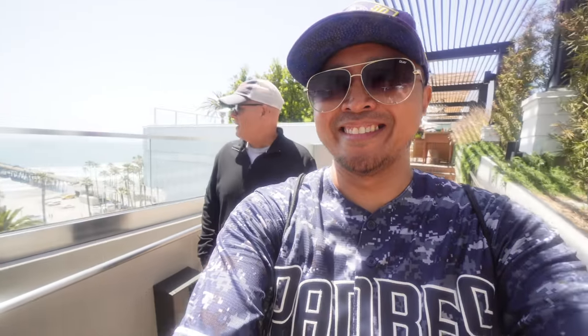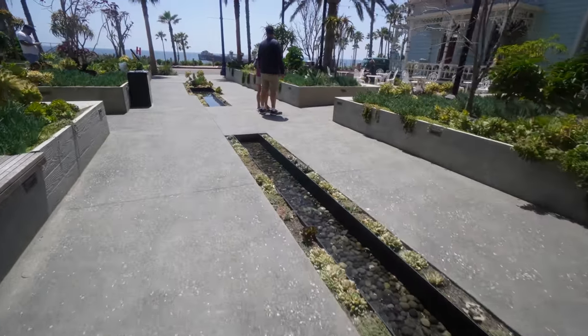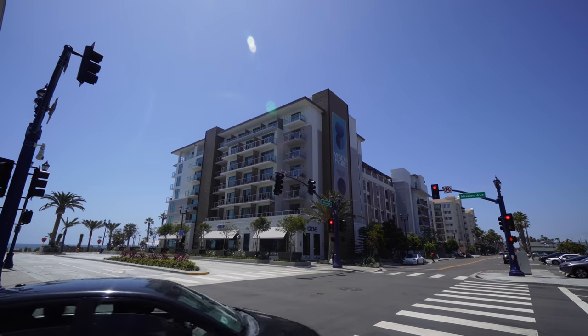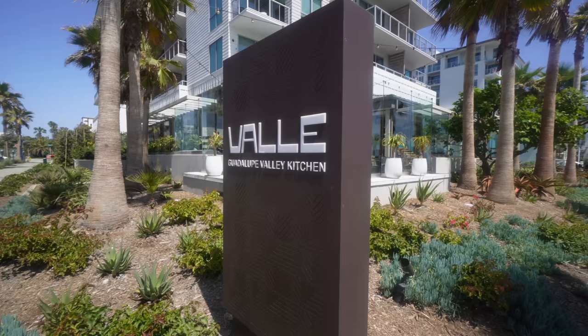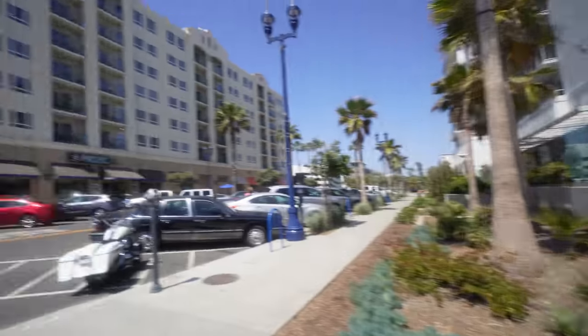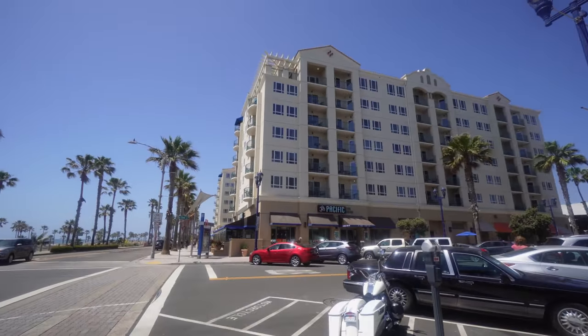Look at these little fountains with succulents around them. Comment down below, Jaycationers — do you want to see me do the Mission Pacific Hotel as a hotel review? Let me know. Right on the corner you have Valle Guadalupe Valley Kitchen and 333 Pacific Steak and Seafood.